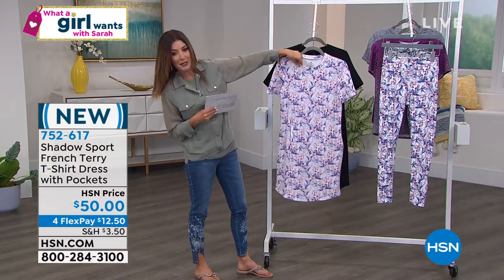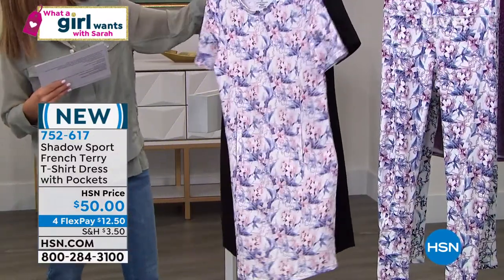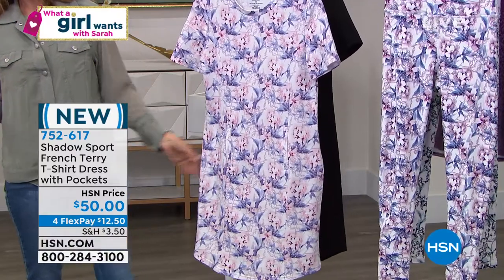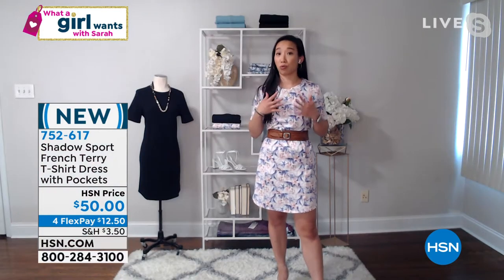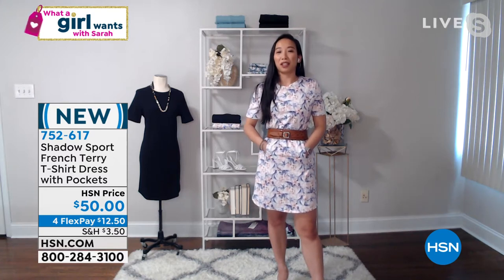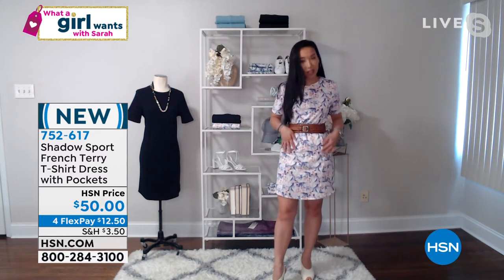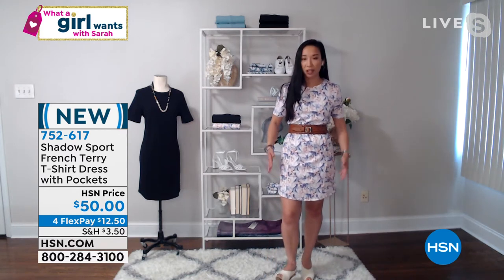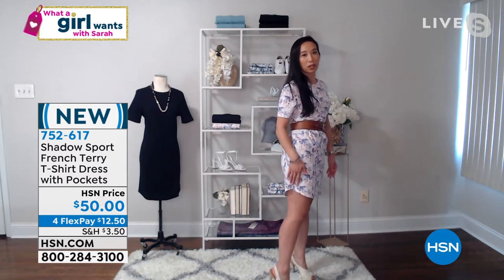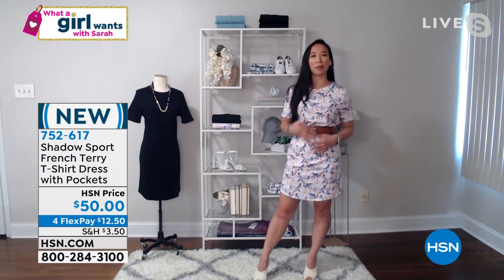Look at how pretty that print is — beautiful soft, subtle pastels, a little indigo, light blues, beautiful pinks, and a creamy ivory background. And then of course we also have that solid go-to black dress, which is as easy as putting on a T-shirt, and you have a whole outfit. The pockets are deep — you could even put a water bottle in here. We love the convenience with a little cuteness, a hem that's just right — not too sexy, but shows a little leg and still feels comfortable.